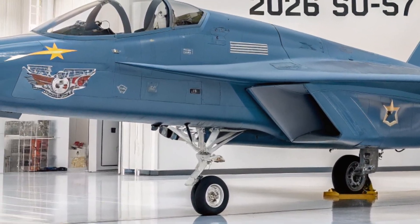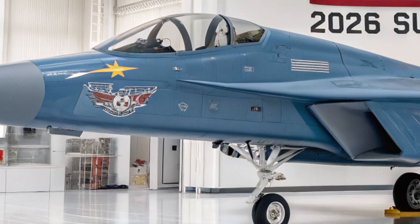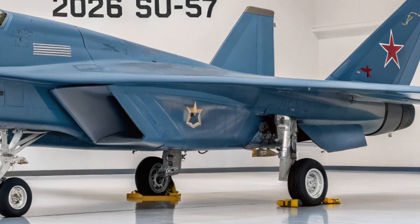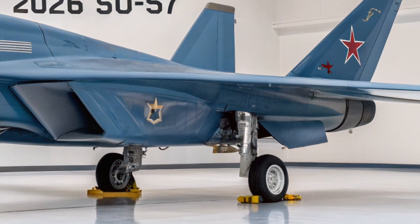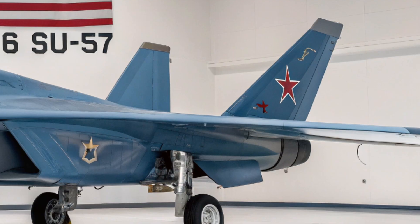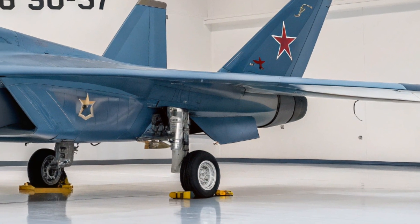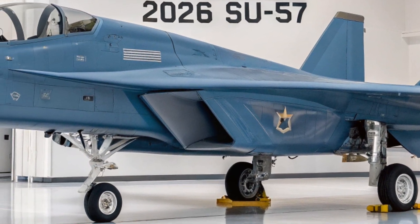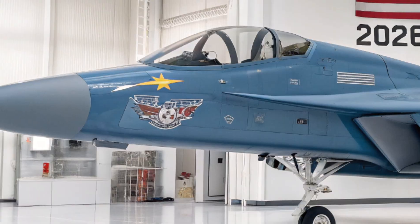Welcome to my YouTube channel, everyone. Today, we're diving deep into one of the most advanced and lethal fighter jets of the modern era, the 2026 Su-57, Russia's cutting-edge fifth-generation stealth fighter. What you're about to see isn't just an aircraft — it's a flying statement of speed, technology, and power.